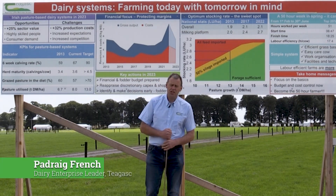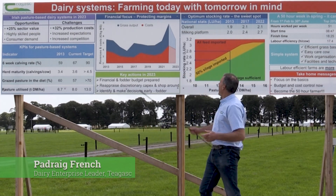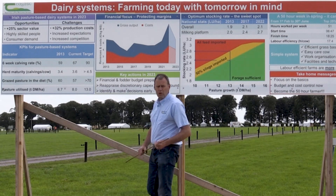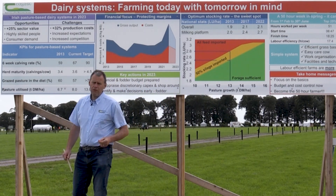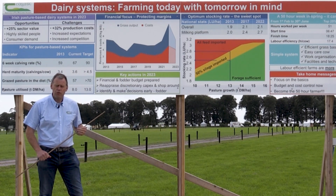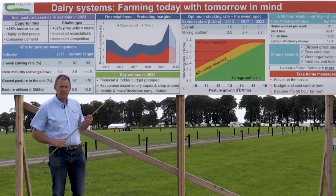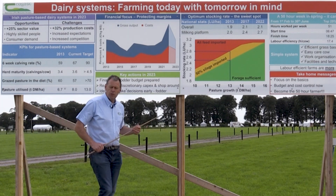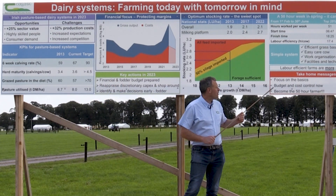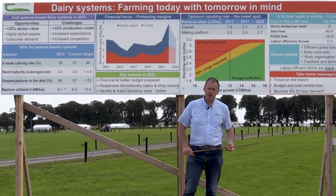Hi there, my name is Podrick French and I'm dealing with dairy farm systems and farming today with tomorrow in mind. At this board we're going to focus on three topics: how the profitability of dairy farms has evolved over the last number of years, what are the KPIs that are going to drive increased profitability over the next number of years, and we're going to particularly focus in on stocking rate. Lastly, I'm joined by Conor Hogan who's going to talk about a sustainable labour input into our dairy farm systems.